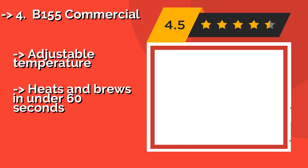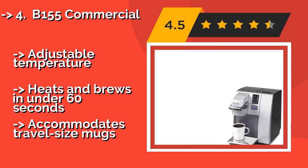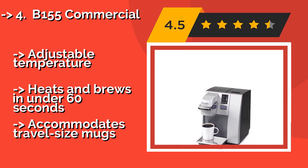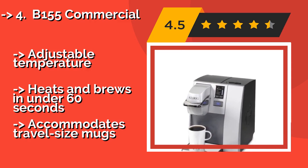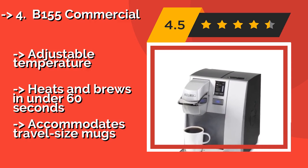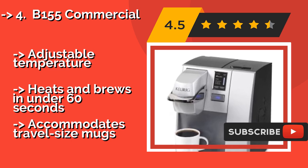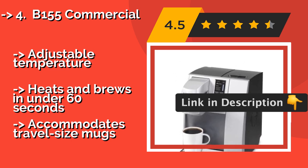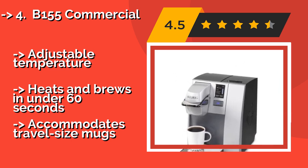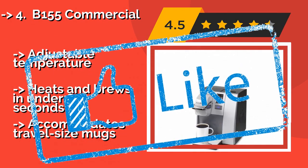The B155 Commercial, about $389, makes the perfect addition to any workplace thanks to its good looks and powerful performance. It has a very intuitive, full color touch screen that anyone can use with ease, and it can be set to operate in English, Spanish, or French. Adjustable temperature, heats and brews in under 60 seconds, but only accommodates travel size mugs.